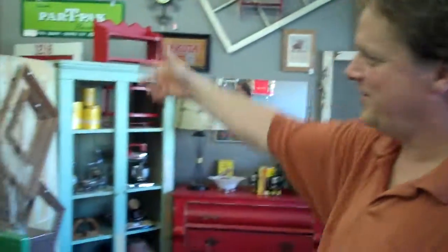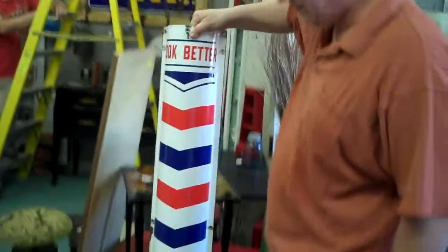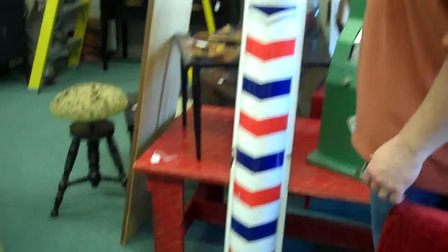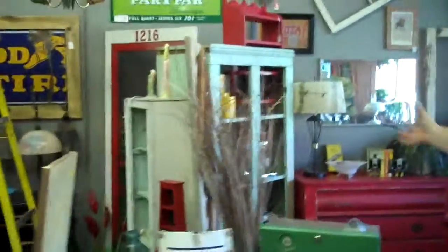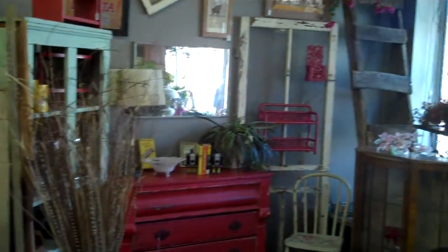We're in the middle of a project up here right now — we were just hanging up a bunch of signs. A lot of cool signs that just came in recently. We have a lot of repurposed items in this area here, projects that we've been doing — doing a little distressing, shabby-shaking of different pieces. Dressers are pretty popular. Reds are a popular color.